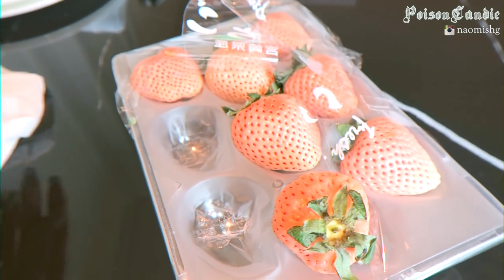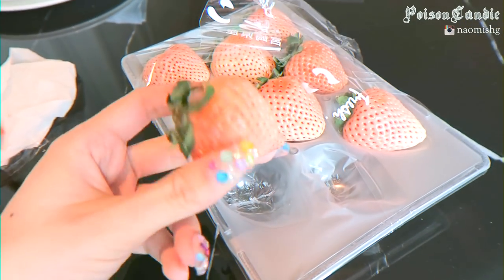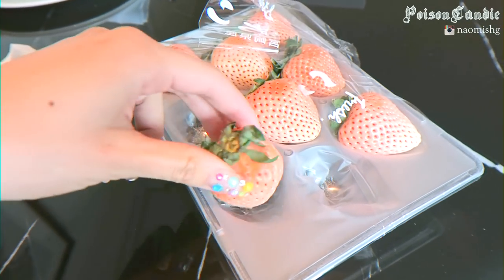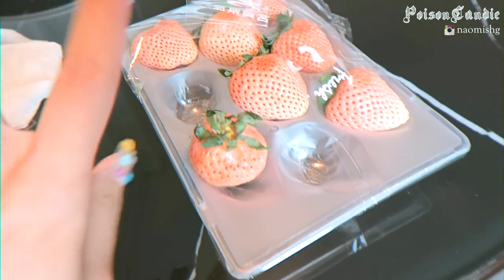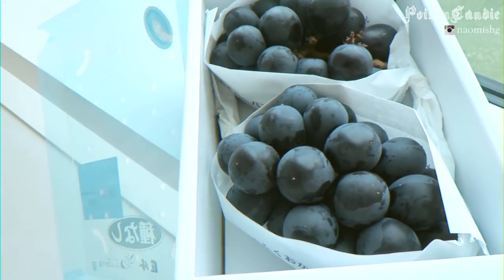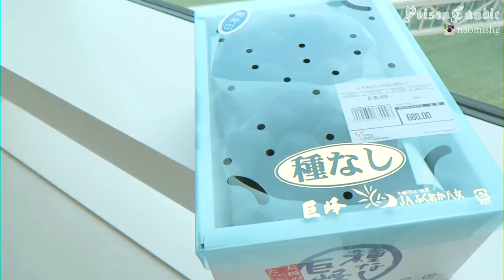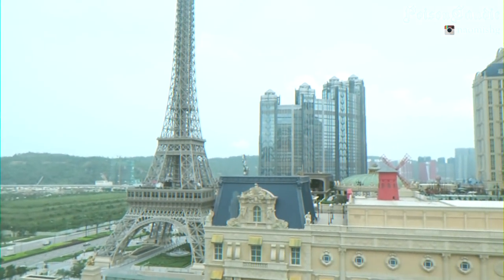Now we're going for lunch with my dad — we're having dim sum, which I've been craving a lot. It'll be the first proper dim sum experience for my Italian boyfriend. My dad also just got me some Japanese white strawberries — they're pretty fragrant and sweet. He also got us some Japanese grapes which are so nice, quite pricey, but really good. And we've still got the nice view here.